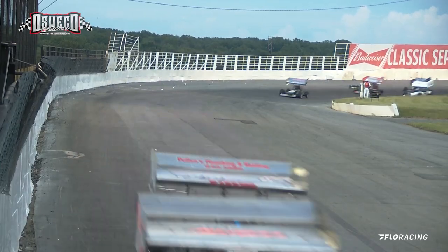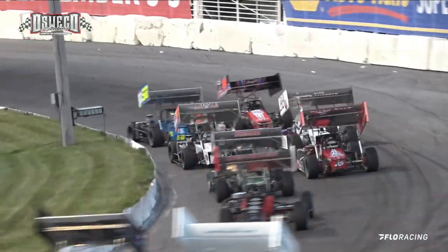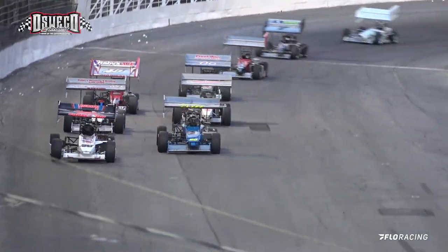They bring it down here at the rear pit gate and start to pick it up down in between turns 3 and 4. Ready to bring it down out of turn number 4 — the green lights are on, hammer down. Now they come here to the front straightaway.